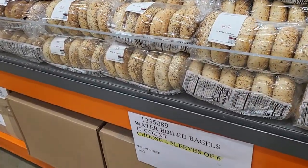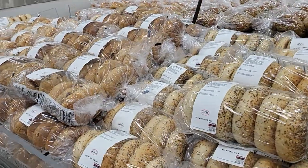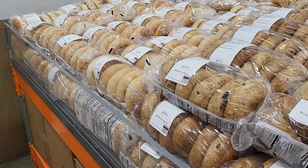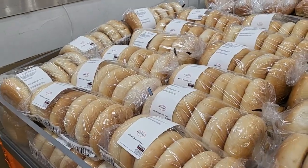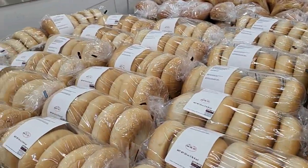Their bagels are $7.99 and you get to choose two sleeves, so you get twelve. They have the everythings, the blueberry, the cinnamon raisin — whatever you can think of. You get two sleeves, so twelve of them for $7.99, and they bake these right here at the store.